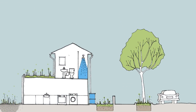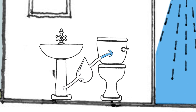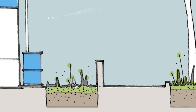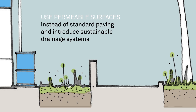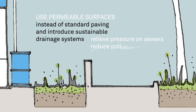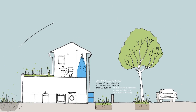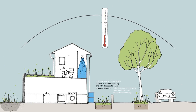On a simple level, instead of letting water from the sink run away down the drain, we could use it to water our gardens or flush our toilets. If we used permeable surfaces instead of standard paving and introduced sustainable drainage systems, we would relieve pressure on our sewers and could reduce pollution and downstream flooding, as well as improve urban ecology, cooling, immunity and property value.